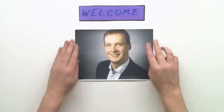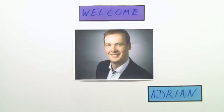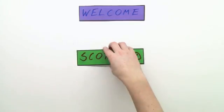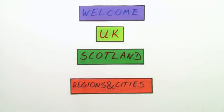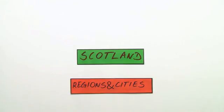Hello, this is Adrian. I've got a question for you. What do you know about Scotland? Today I will tell you about regions and cities of Scotland. Let's go!